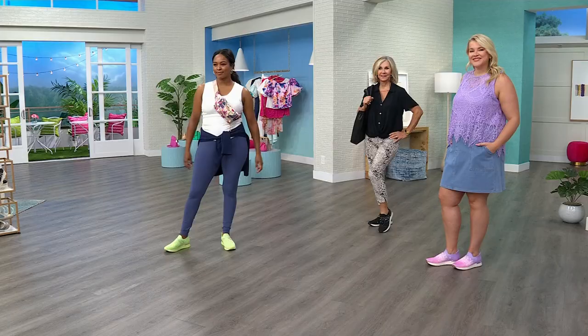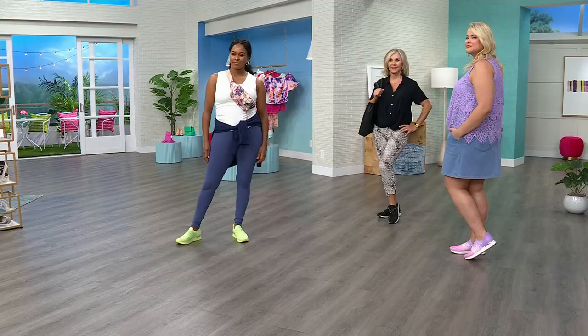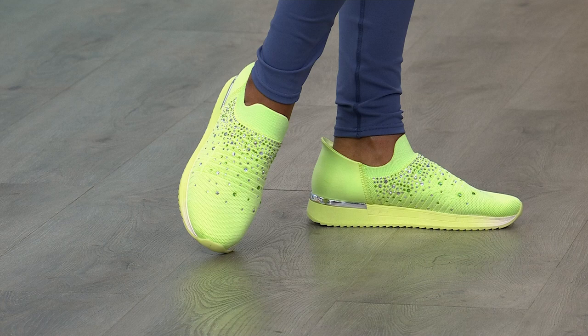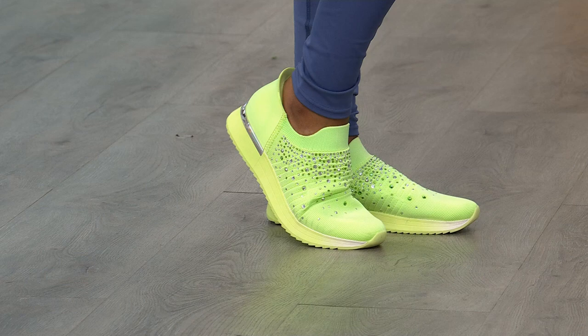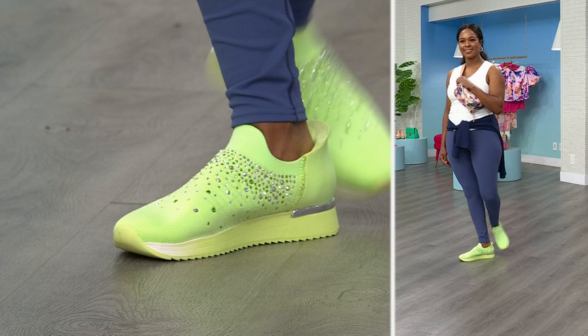Within a week of their debut they became a customer pick based on ratings. People are loving these because you know comfort as soon as you feel it. No laces needed — you slide your foot in and instantly know they feel good. They're not tight at the toe box, they're not going to pitch you forward, and you can be in these all day long.